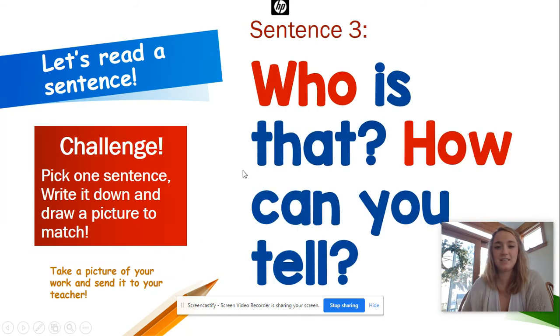Let's do another one. Oh, this is two in one! Ready? Finger up, finger down. Who is that? How can you tell? See how we blended that out? Let's do it again: Who is that? How can you tell? Your turn. Awesome!